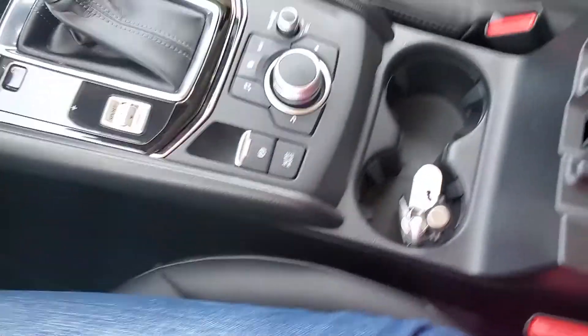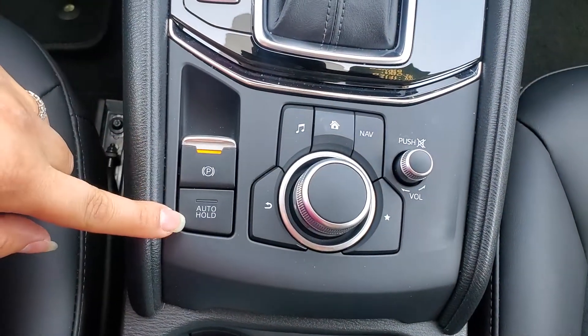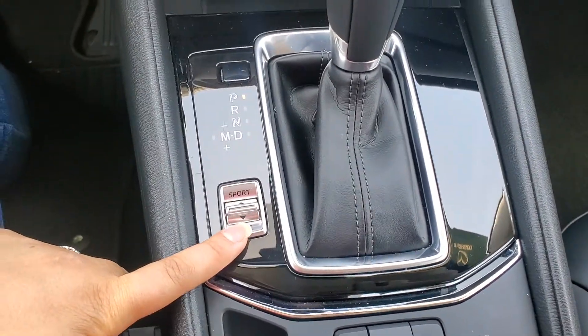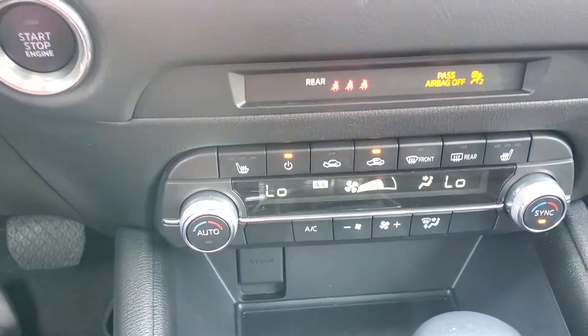Let's turn it on — it's kind of hot. Over here you have the parking brake, auto hold, and this joystick is the commander control. You have sport mode for more pep, dual zone climate control, and heated seats, so each person can have a different temperature.